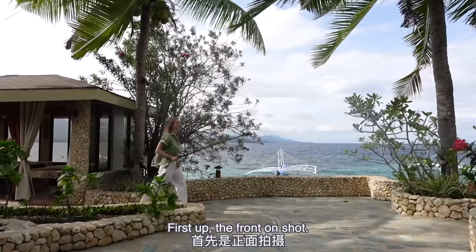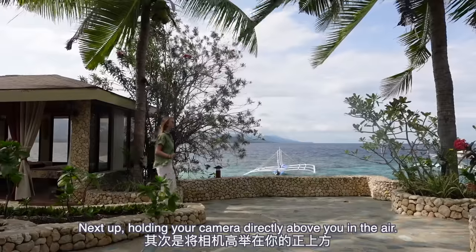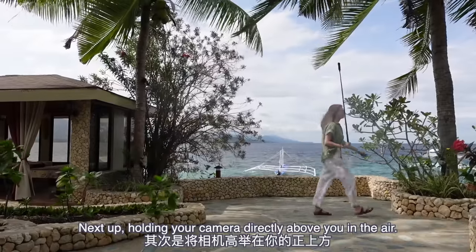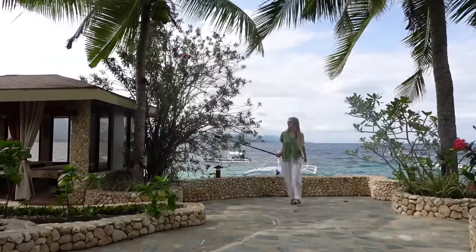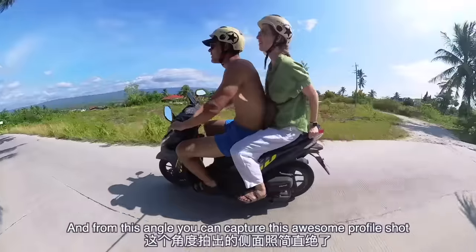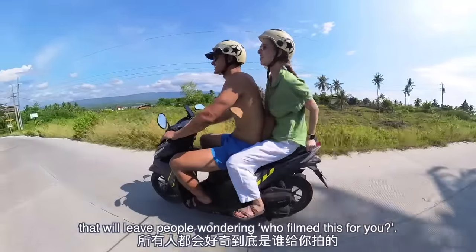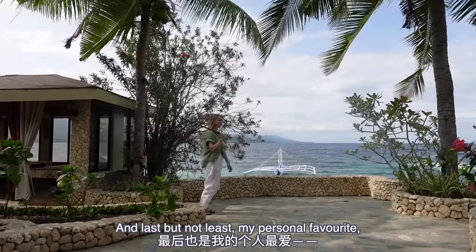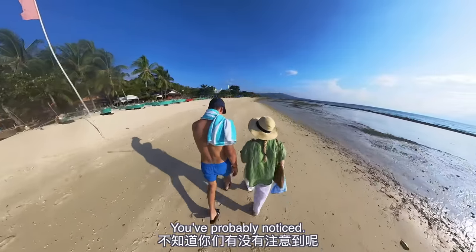Here are some of my go-to angles. First up, the front-on shot — this angle is also perfect for vlogging. Next up, holding your camera directly above you in the air. From this angle, the camera can actually mimic a drone-like shot. Another favorite is sticking it out to the side, which gives you an awesome profile shot that'll leave people wondering who filmed this for you. And last but not least, my personal favorite: the throw-it-on-the-shoulder. I use this shot all the time in my videos.